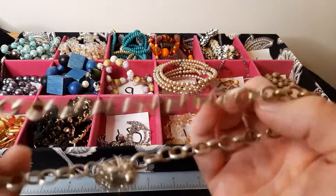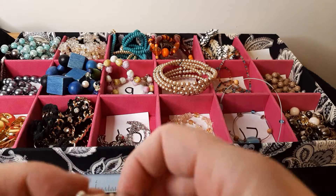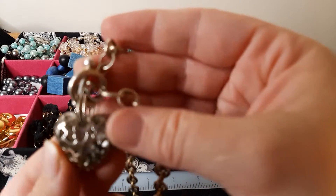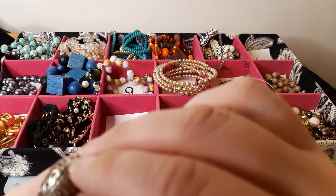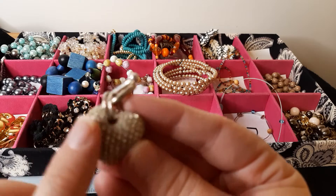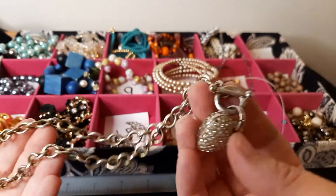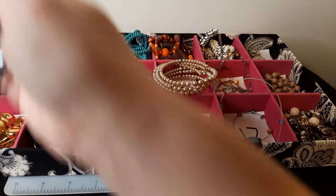Number six: silvertone, toggle clasp, with this blingy heart on it. One side is like an open cage — I don't think it opens to put anything inside, just an empty cage. And then this side is rhinestone bling. But it's tarnished; it's not in great shape. So that's one dollar. That was number six.